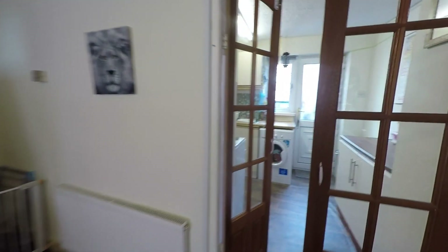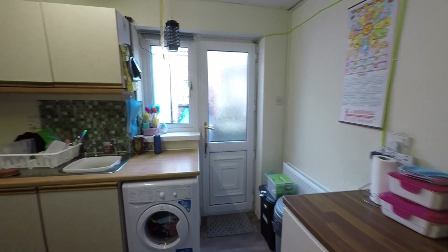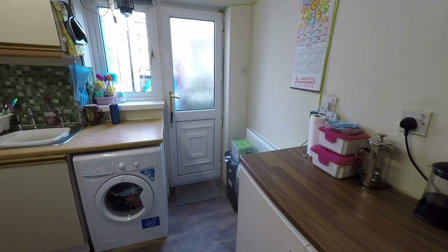As we continue, we step through these double doors into this kitchen. It's quite a generous size — there's plenty of floor space, a good range of built-in storage, and a good amount of worktop space, so it's a really comfortable working kitchen.